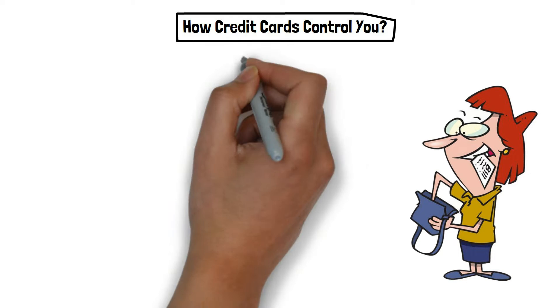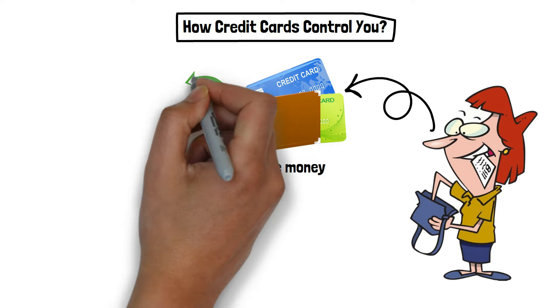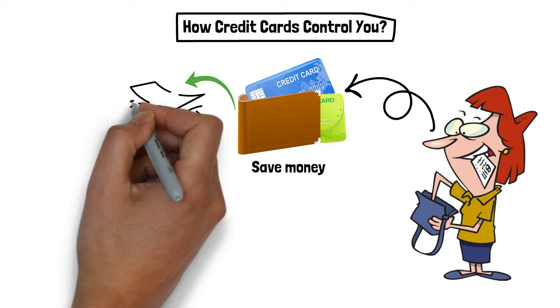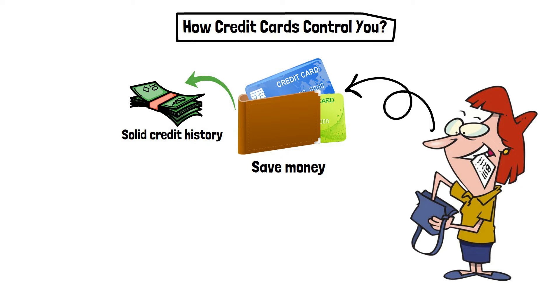When you need to make a purchase or pay a bill, credit cards can be useful. They also have the potential to help you save money if you can use incentives to recover some of your costs. Additionally, by using credit cards wisely and managing your money, you can build a solid credit history.